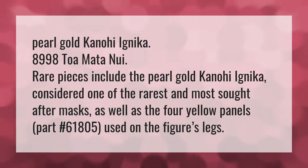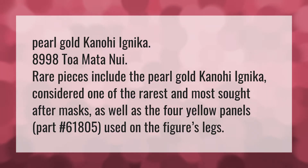Pearl Gold Kanohi Ignica, 8998 Toa Mata Nui. Rare pieces include the Pearl Gold Kanohi Ignica, considered one of the rarest and most sought-after masks, as well as the four yellow panels, part number 61805, used on the figure's legs.